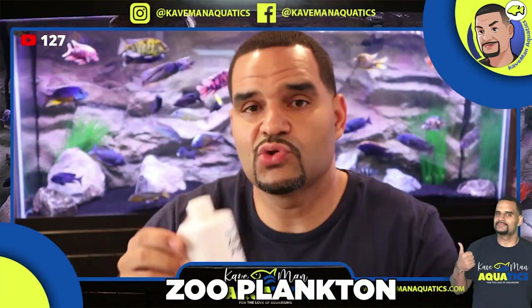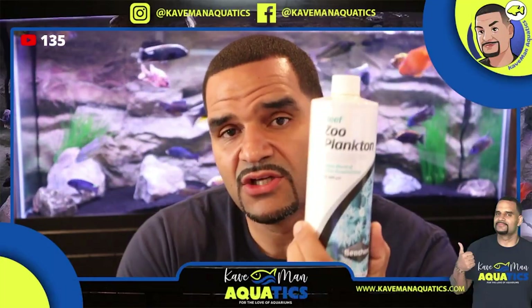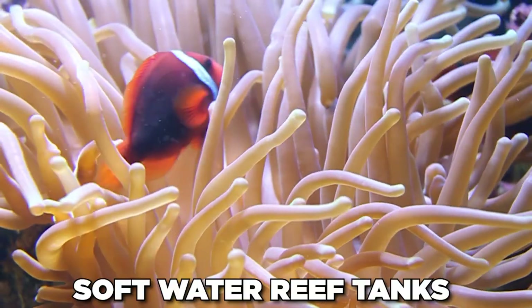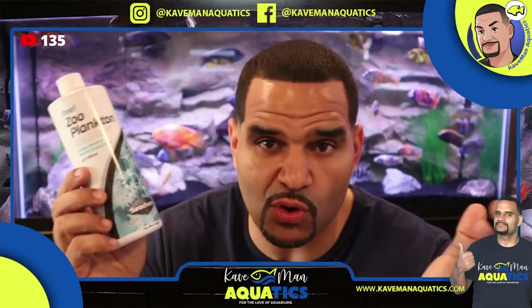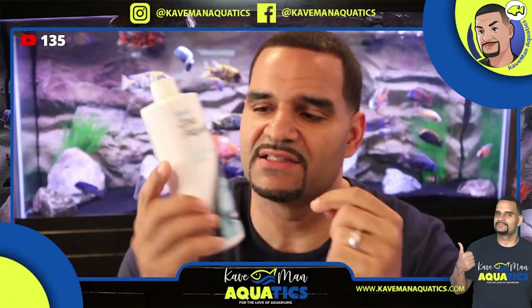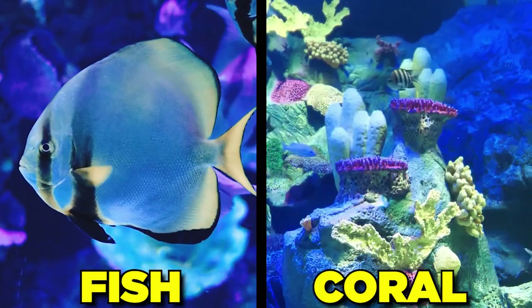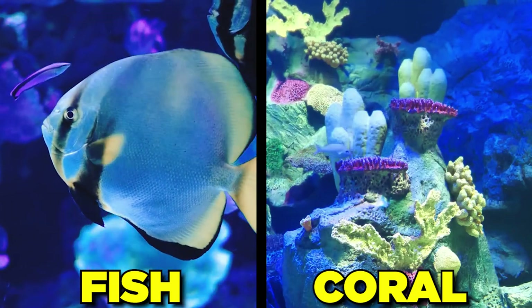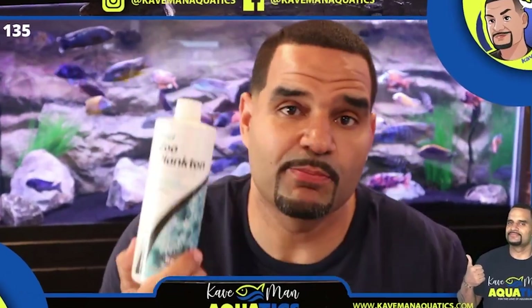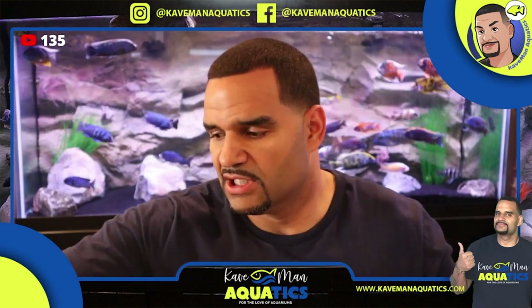Next is zooplankton — another product originally meant for saltwater reef tanks. Zooplankton is basically coral food, and what we want from corals is color. Zooplankton contains melanin, which brings out color in fish and coral that have high pigmentation. So this helps boost the color in your fish. They're going to love zooplankton just as much as any coral does.